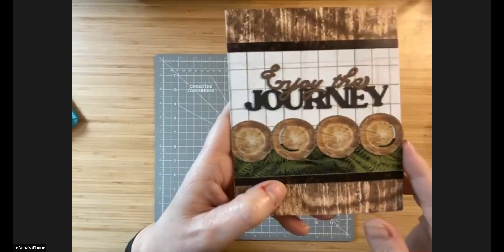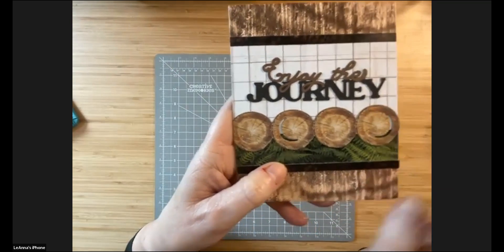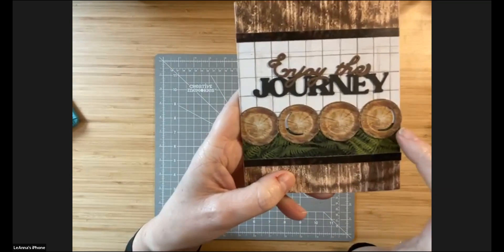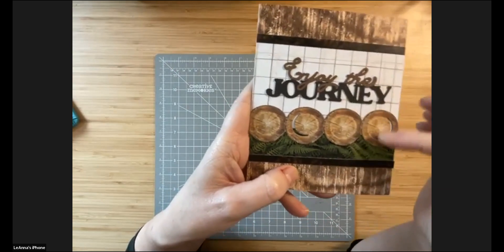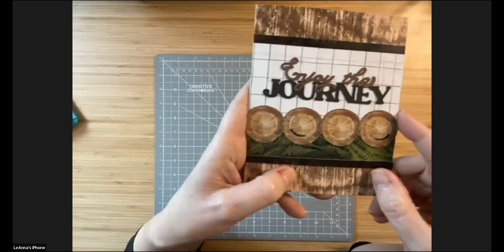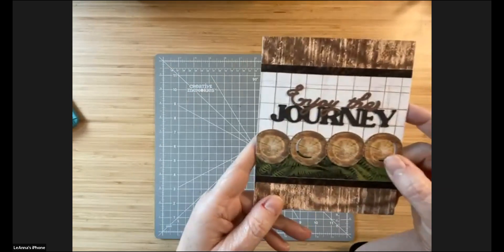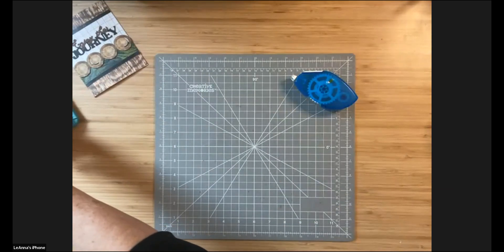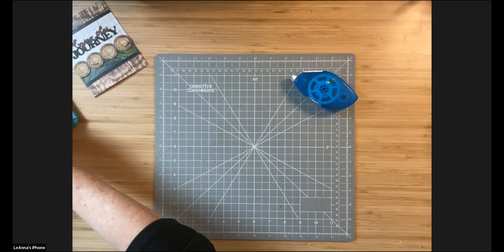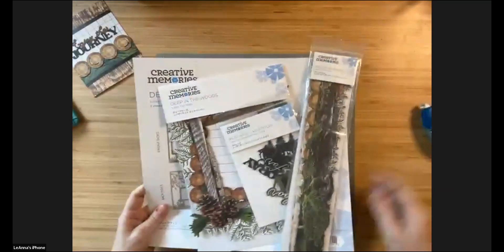I've used two laser cut products on this card. The first is a title from one of the laser title embellishments — you can see how it gives a little depth and layer to the card. The second is part of a laser cut border that I cut to fit — these logs — and both are from the Deep in the Woods collection. A really fun way to make your cards pop and have extra texture.